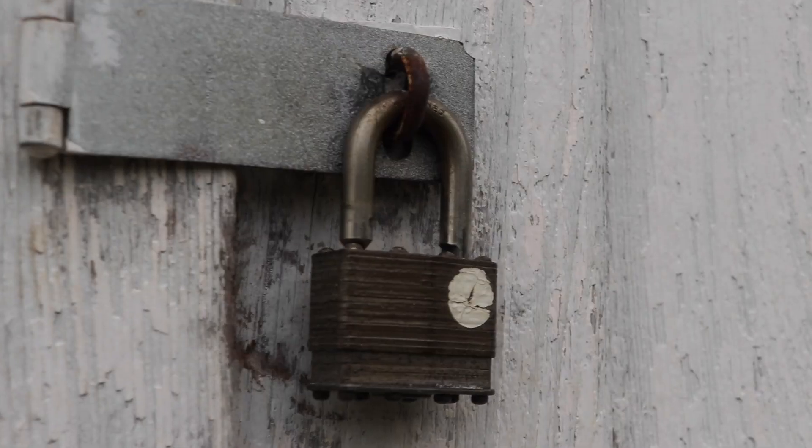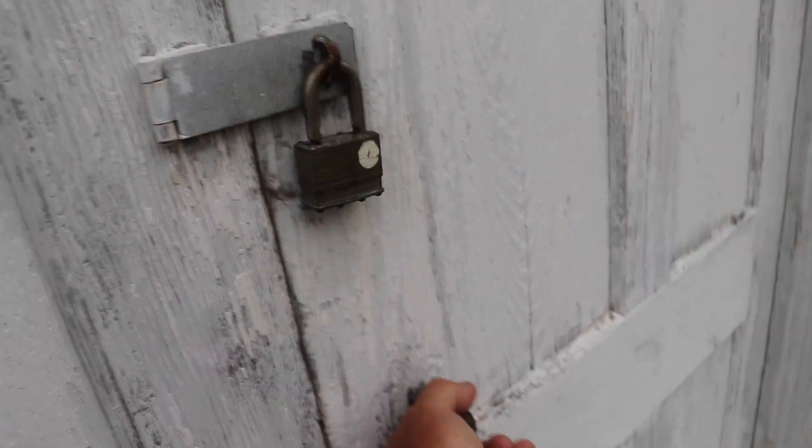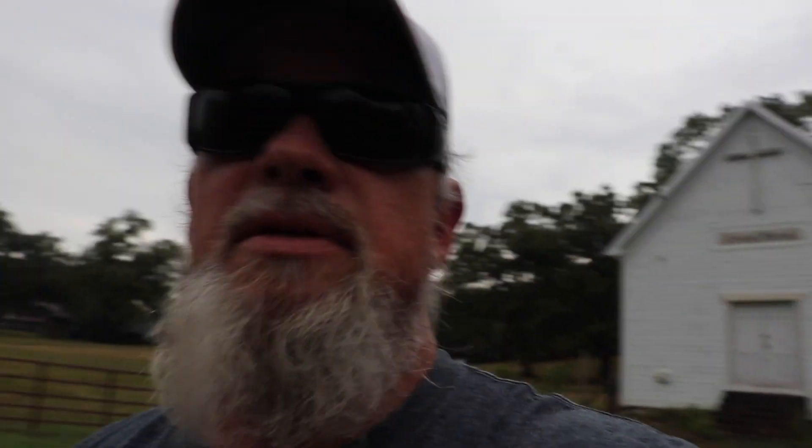Pretty cool old church, ain't it? The sign says 'Sweet Home.' I've got some raindrops on my lens here. Everywhere we go, the doors are always locked — you ever notice that? Just kidding. That old building's probably been locked up forever. What a cool old church. We're going to head on down the road and see what we can see.